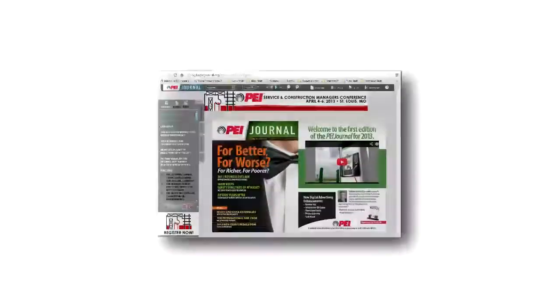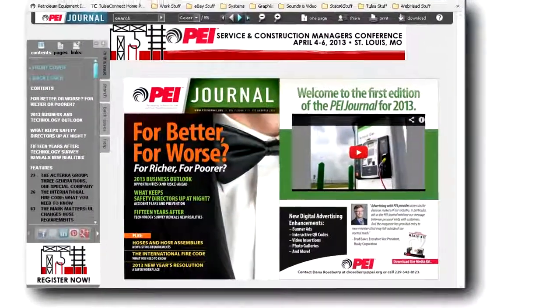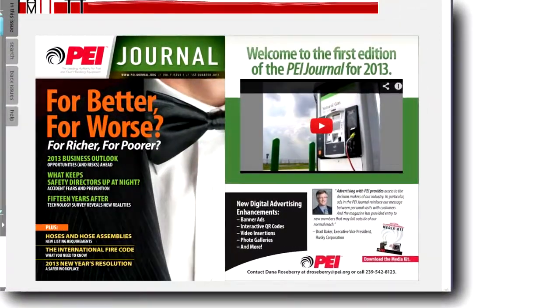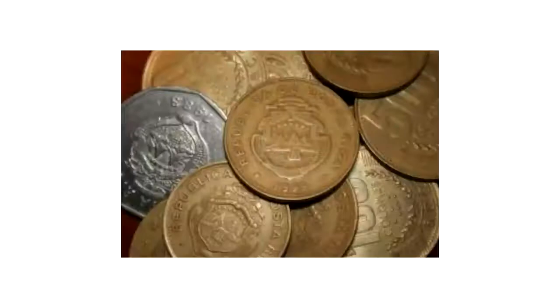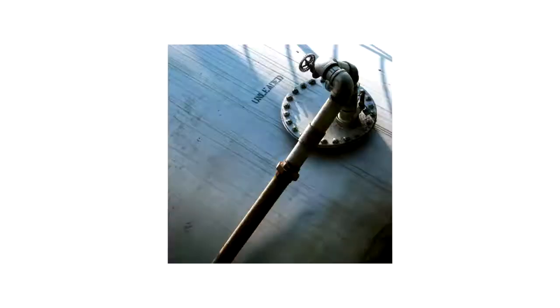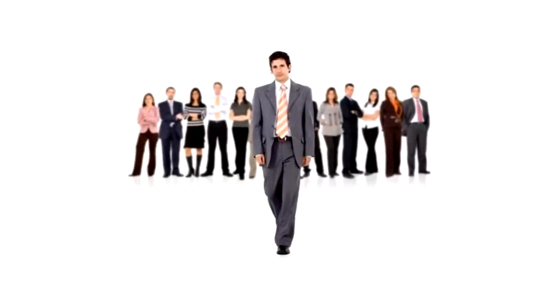The page beside each issue's cover is known as our welcome page. It is a full page of versatile ad space you can fill with images, ad copy, embedded media, or a combination of all. Imagine a slideshow of your newest products here, or a video introducing readers to your customer support team.